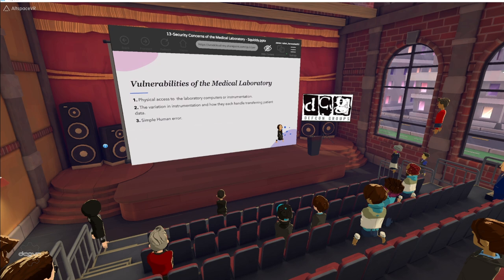When examining security concerns or vulnerabilities in the medical laboratory, we have to worry about three areas. First, physical access to laboratory computers or instrumentation. Second, the variation in instrumentation and how each handles patient data — especially in terms of storing and transferring that data. Some older analyzers are built to store patient data on floppy disks or tapes still, though thankfully this is not typically done even when those analyzers are still in use today. Third, simple human error: people may leave their computer terminal logged in, leave EPIC open to view patient records, or stay logged into the LIS on one computer and then log in on another.